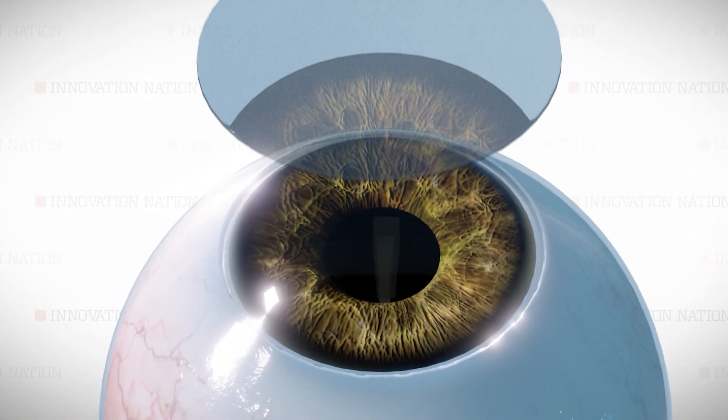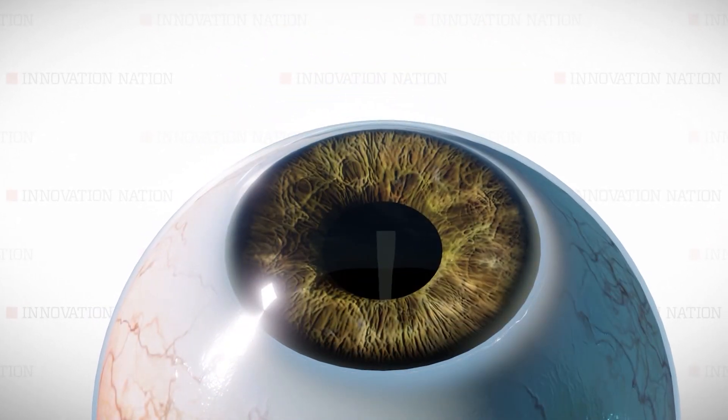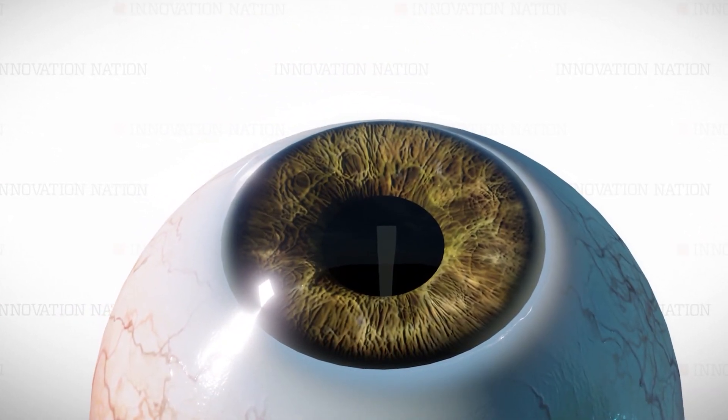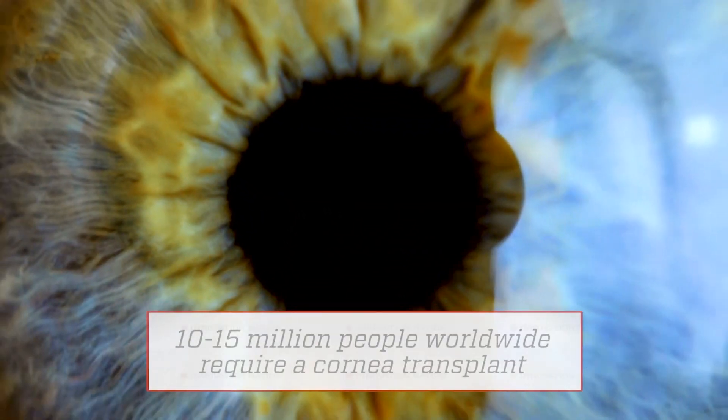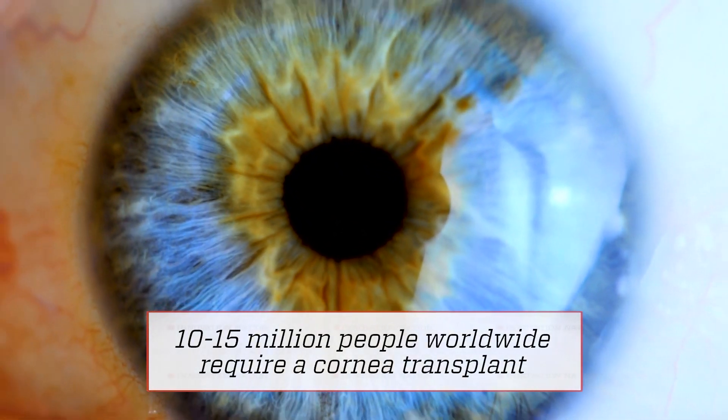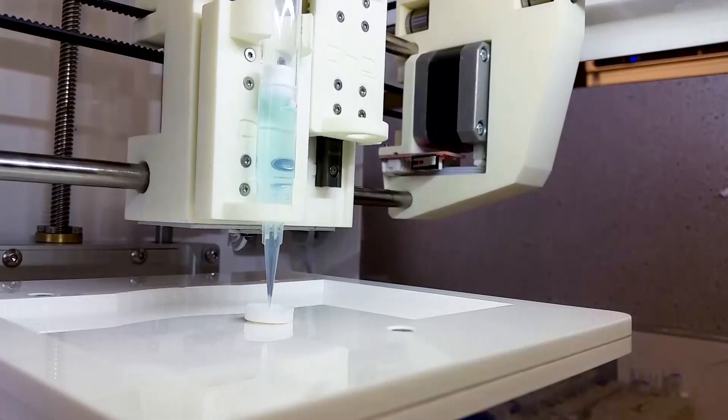We understood that these cells within the body of the cornea — a material we call the corneal stroma, which is made of these rope-like collagen molecules — host a population of cells called stroma cells. And these are very important in maintaining the structure of the cornea and its transparency.